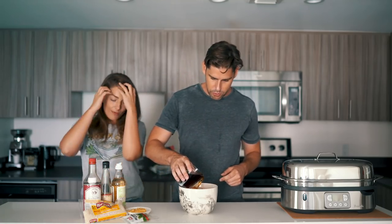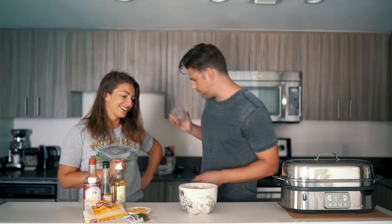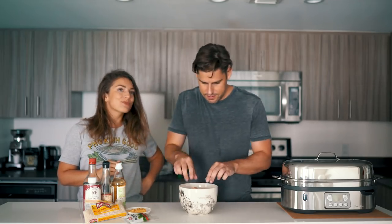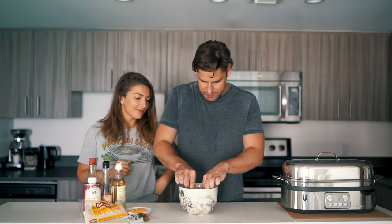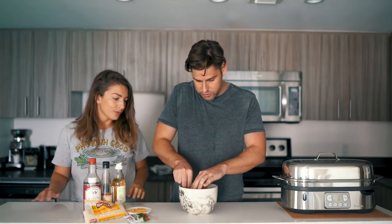Now I'm going to pour this over our pork, giving it a nice bath. Almost perfect on the measurements. Let me just squeeze my little pork pieces so they're all submerged. We're going to set this in the fridge and let it marinate for about an hour before we take out the pork, preserve the juices, and put the pork in the steamer.